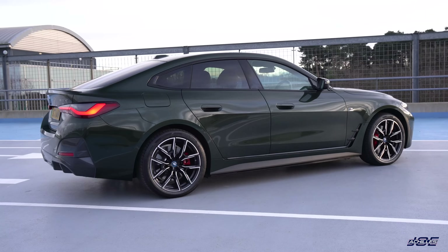The eDrive40 starts at £51,900 on the road here in the UK — that's for a Sport trim. This is an M Sport trim car at about £53,500, so it's only £1,600 more. I can't see anyone going for the Sport trim when this is such a fraction more expensive, and it probably has better residuals than the base model.